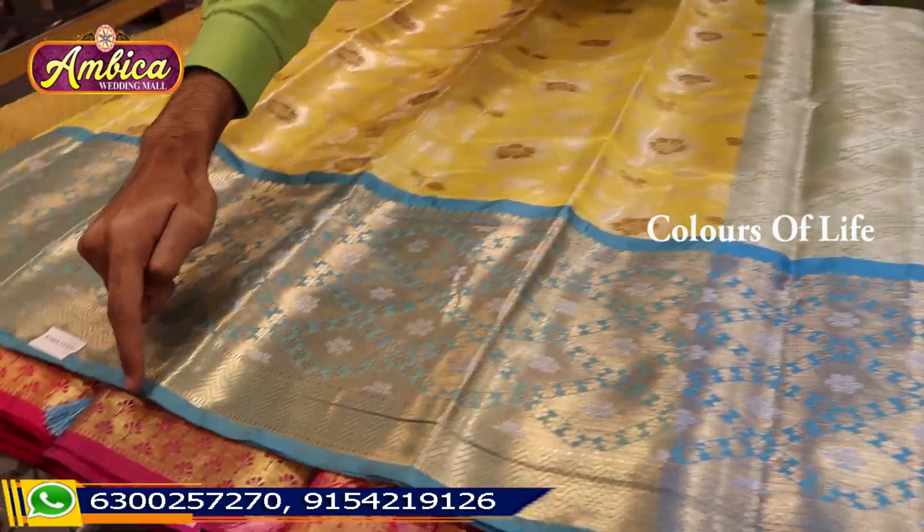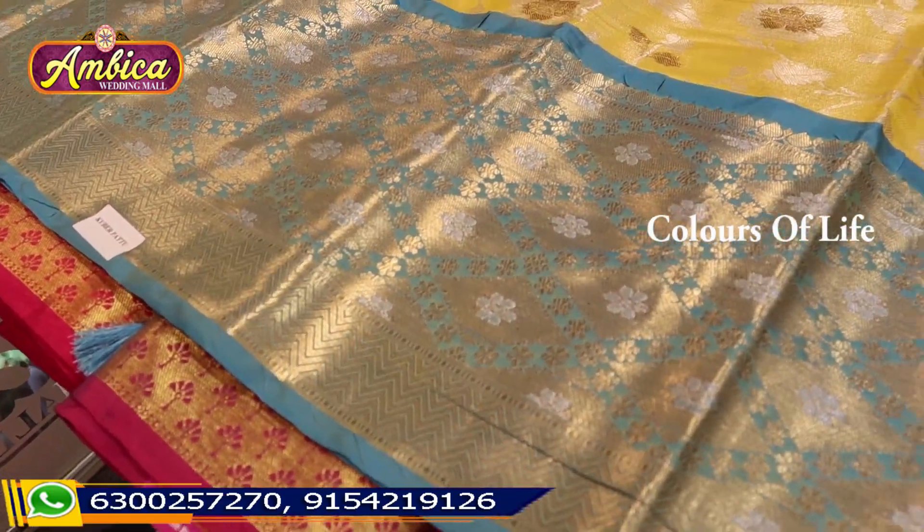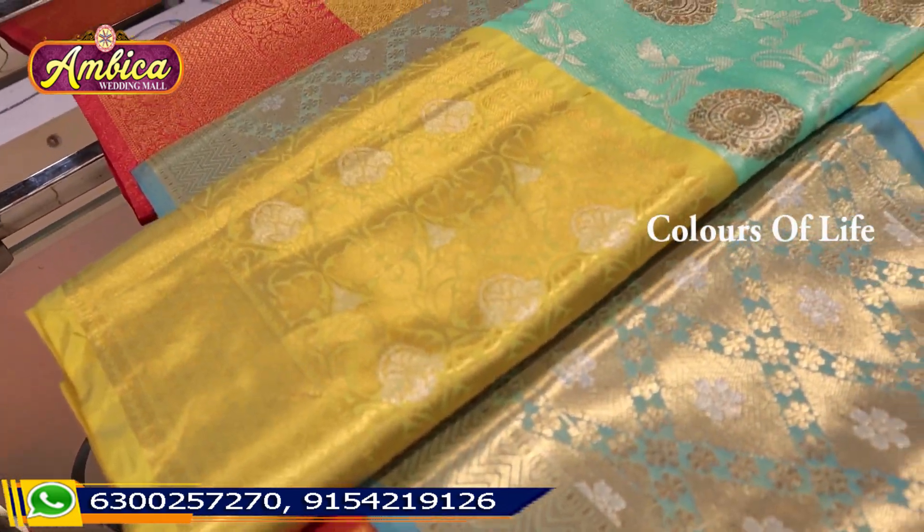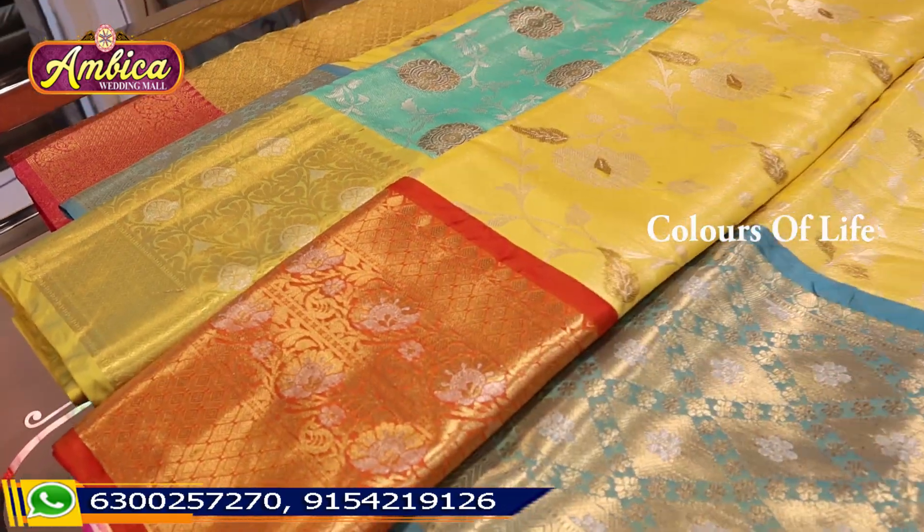We also have long kubera borders. Color options are available. We have many colors.